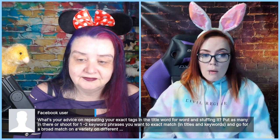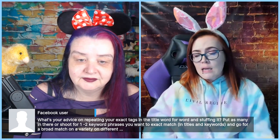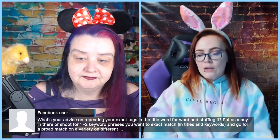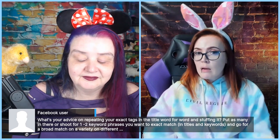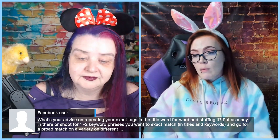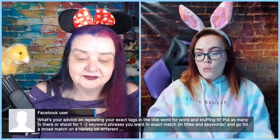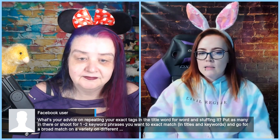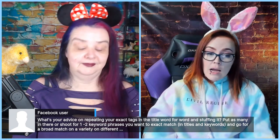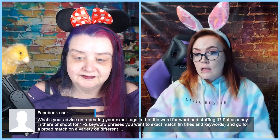Angela also asks: are attributes and categories seen as keywords themselves — words you don't have to repeat in your tags? Etsy tells us attributes are not the same as tags but are viewed similarly, and you don't have to repeat attributes in your tags. However, for superstar keywords you absolutely want to rank for — like 'sterling silver necklace' — even if silver is in your attributes, that's what your product is, so still try to fit it in your tags. You don't have to repeat attributes if you're tight on space, but it won't hurt if you do.